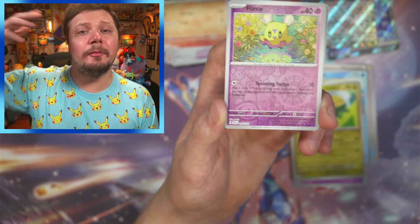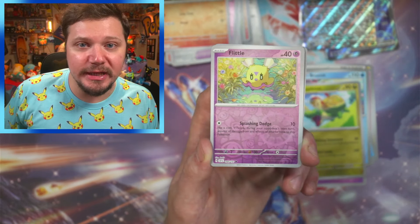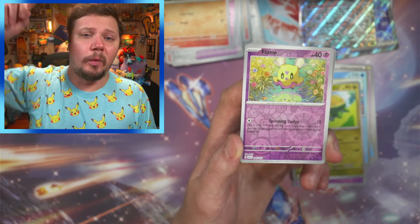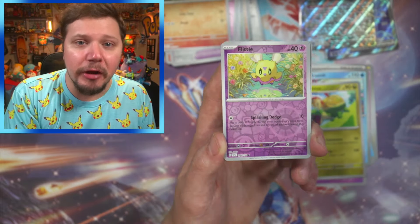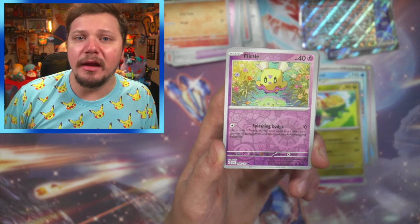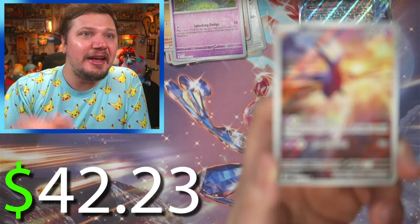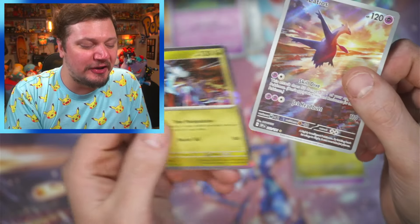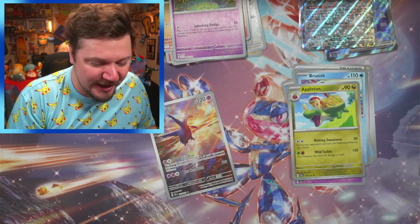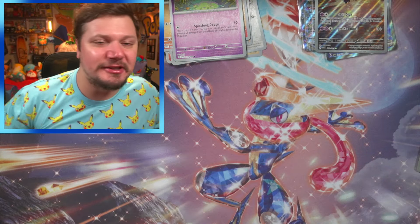...or maybe you try to complete sets and binders, pulling one of every single card, or maybe you collect one specific Pokémon and have a dedicated binder. Regardless, there is no right way and no wrong way — as long as you're having fun, that is truly all that matters. And as we go into this final pack — oh my gosh, we got the Latios! Let's go! What a great card to end on! It wasn't the Pikachu, but I will 100% take that!